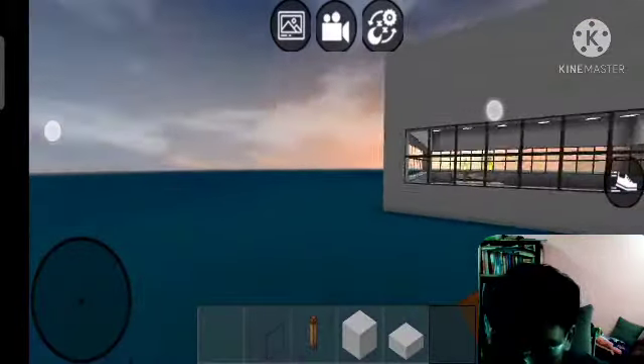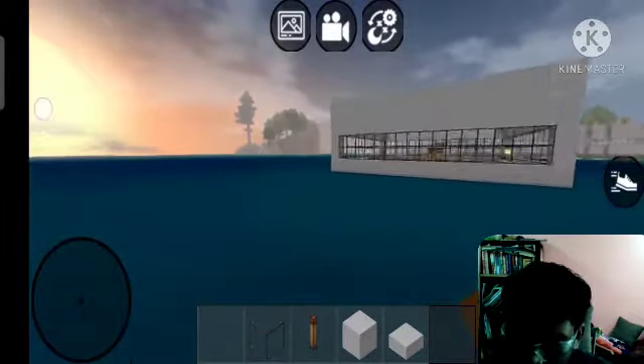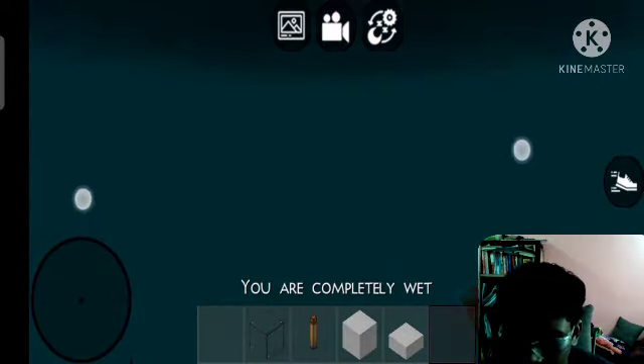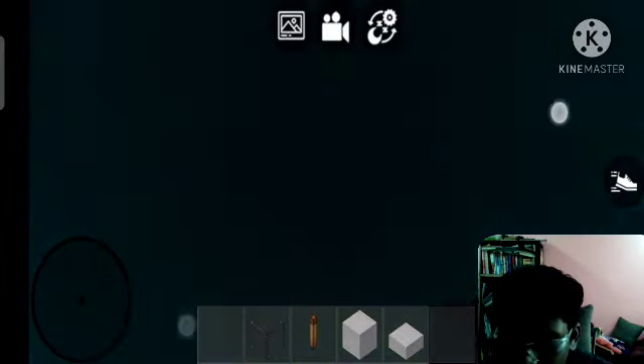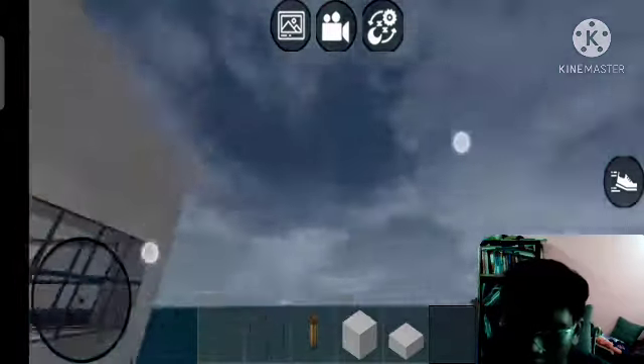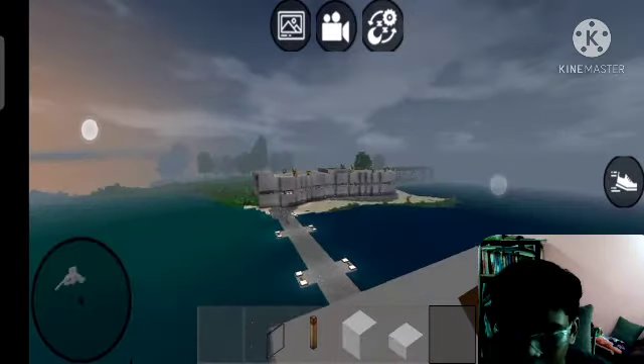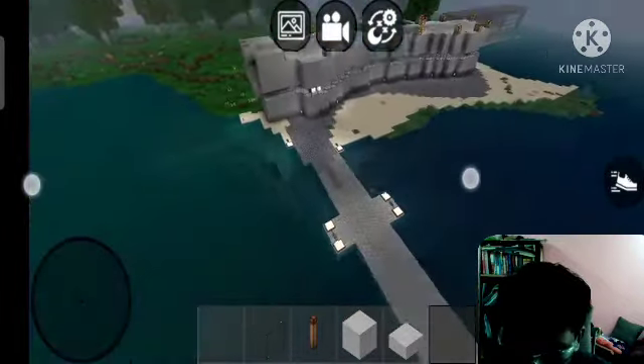By the way, the view is super nice. It's like a floating house - I built it on top of the water so it looks really awesome. That's all for today's video, guys. Thank you so much for watching. Share, like and subscribe. Let's go for 1K subscribers. Thank you so much for watching - this is JK's channel.